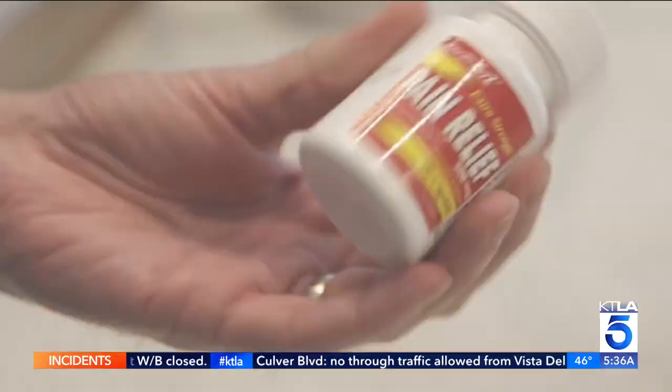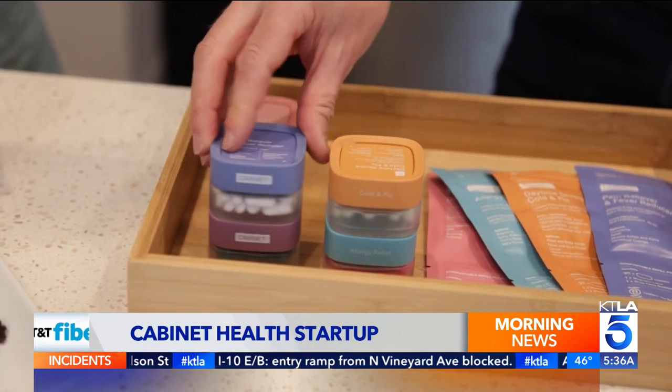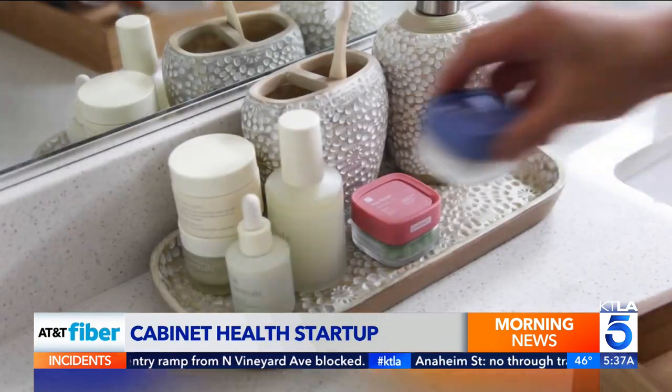Gone is the plastic pill bottle. When you put it back on, it snaps closed. If you just try to open it, it's not going to open. That's right. In its place, stackable, refillable glass containers you don't have to throw away.